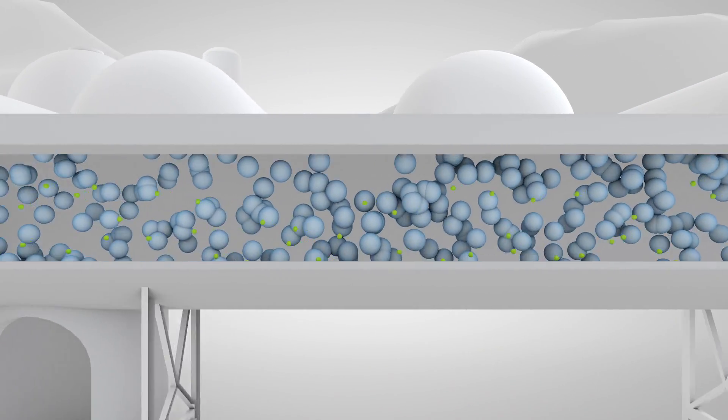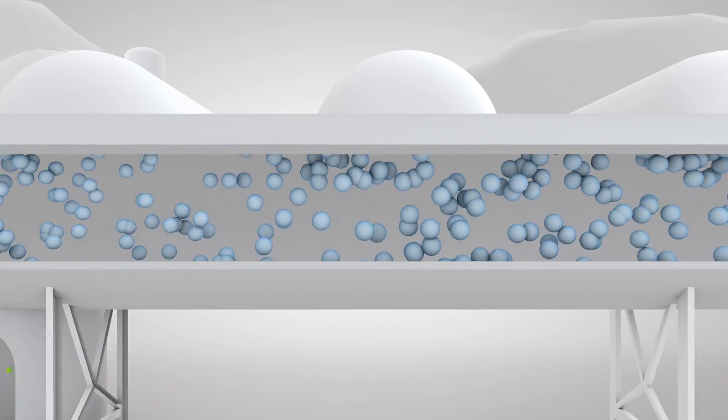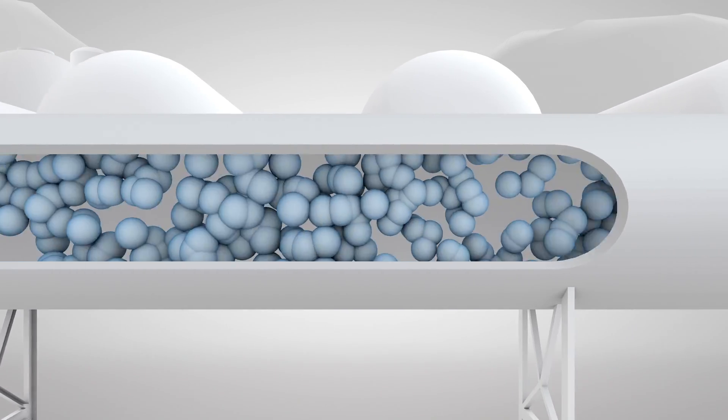We remove the impurities in the pretreatment area of the LNG plant. Here we also remove heavy hydrocarbons, inert gases, and other gases that accompany the methane that is natural gas. Now we can begin to liquefy this clean gas.